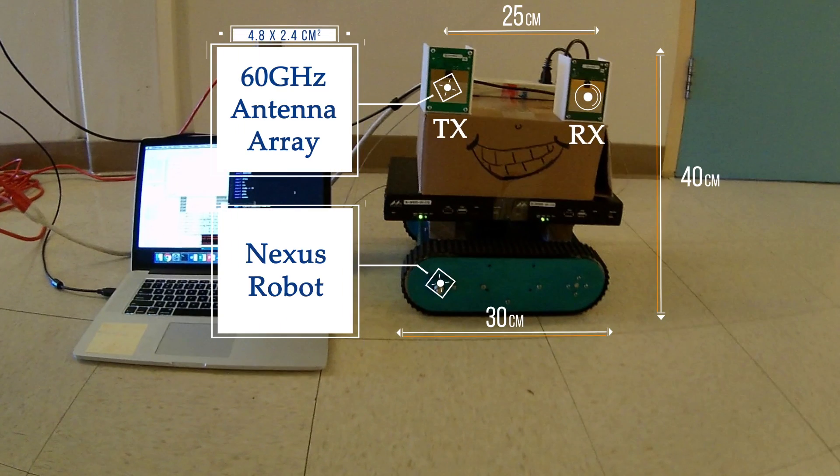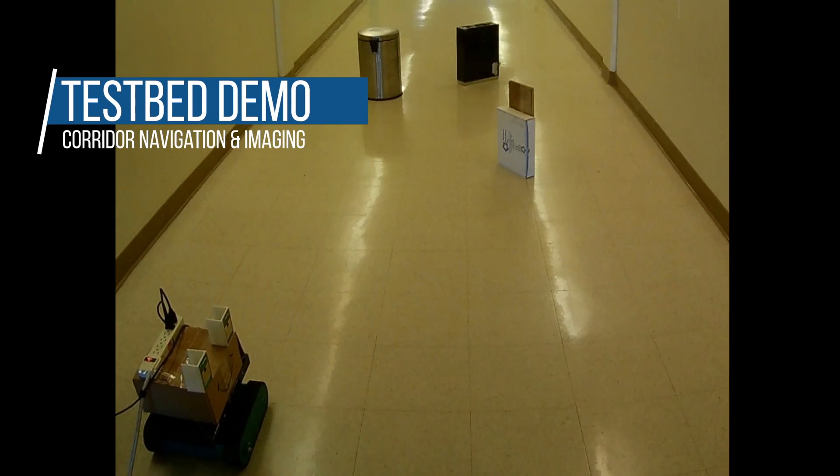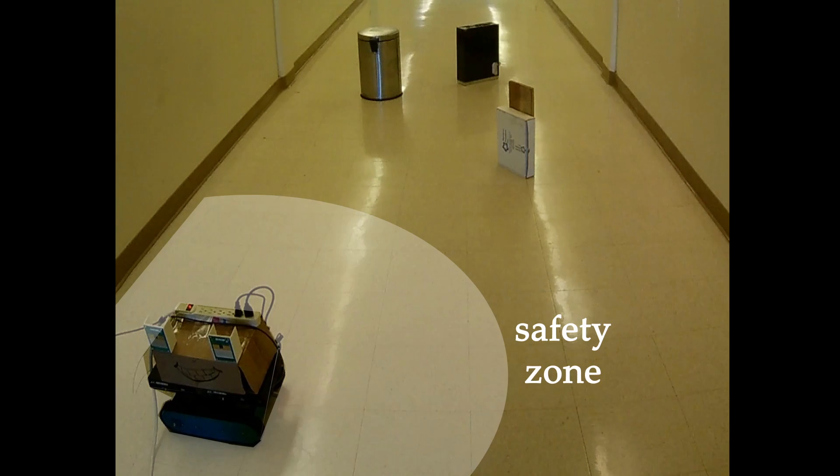The testbed includes a pair of 60 GHz radios mounted on a robotic car. The system works as follows.